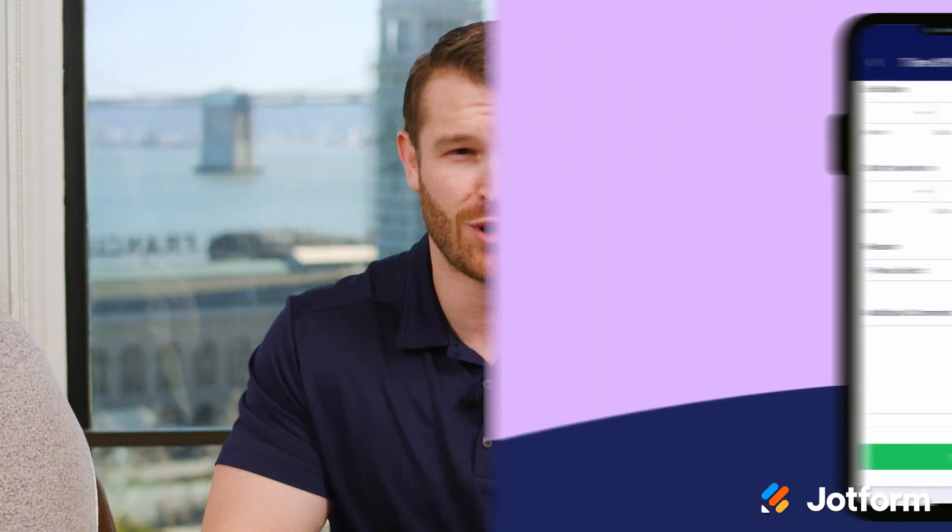With the Jotform Enterprise mobile app, it's never been easier to conduct field service management, routine inspections, or collect data at events and on the go.